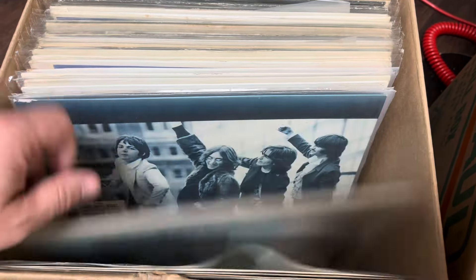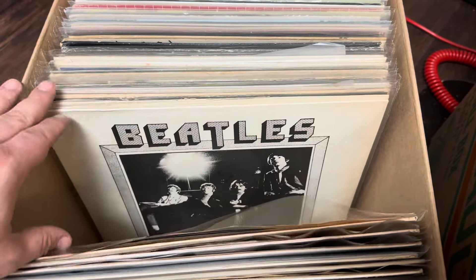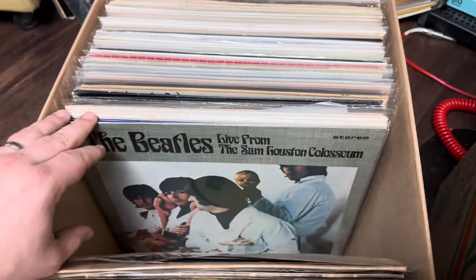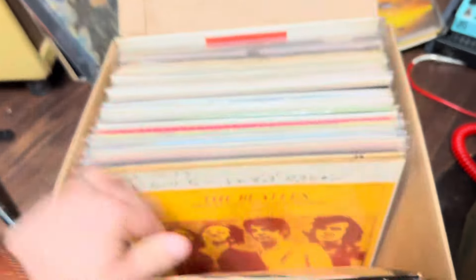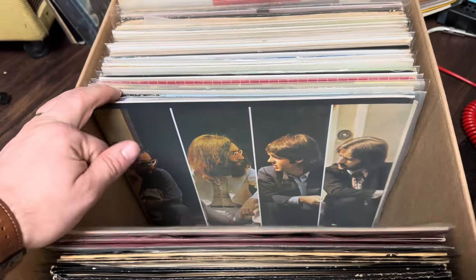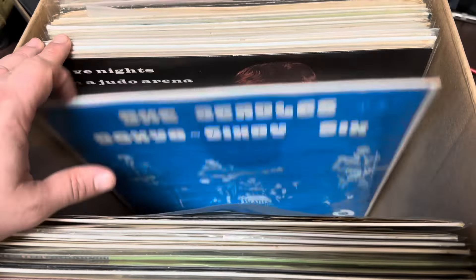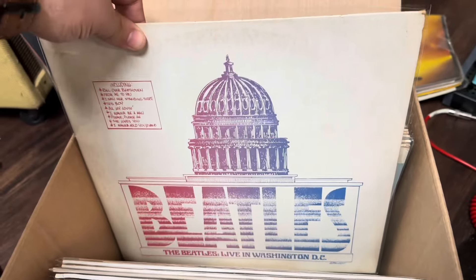These are the Beatles — I have so many Beatles I don't even know what to do with them all. I guess we'll sell them. Even multiple copies of each one. Some I've had before, some I've never even seen. The Black Album, the Ed Sullivan Show. Look at that one — Washington DC — never seen that one before.